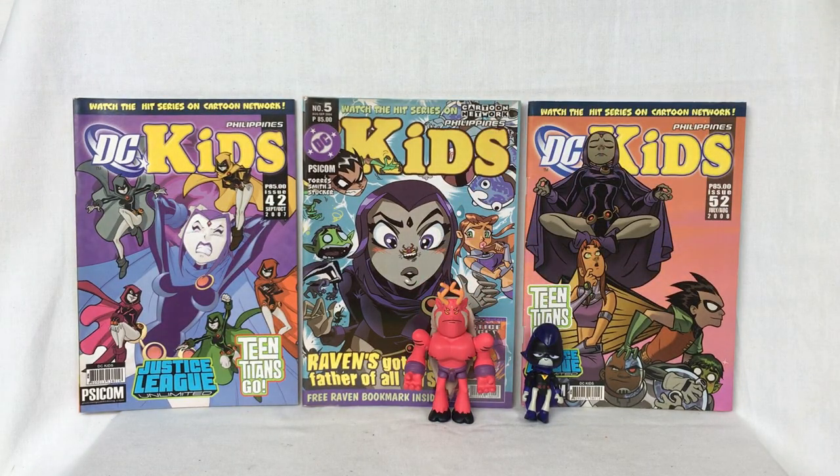So that's a look at father and daughter, Raven with Trigon from Teen Titans Go that was released by Jazwares. Thank you all so much for watching.